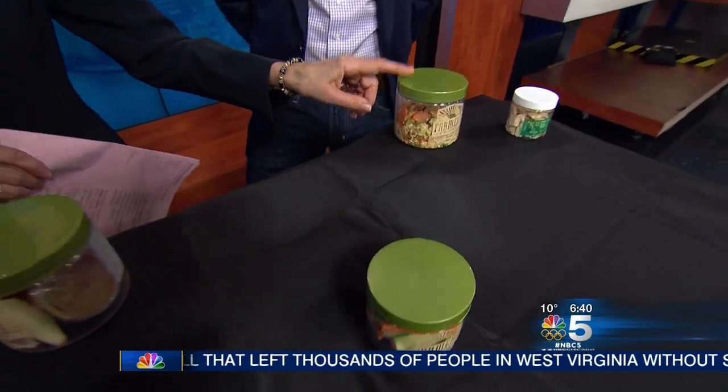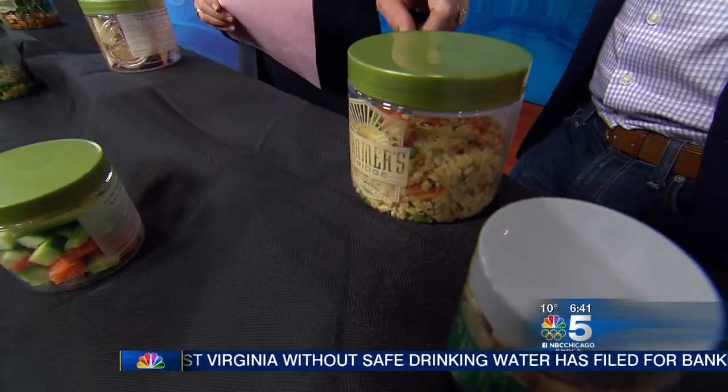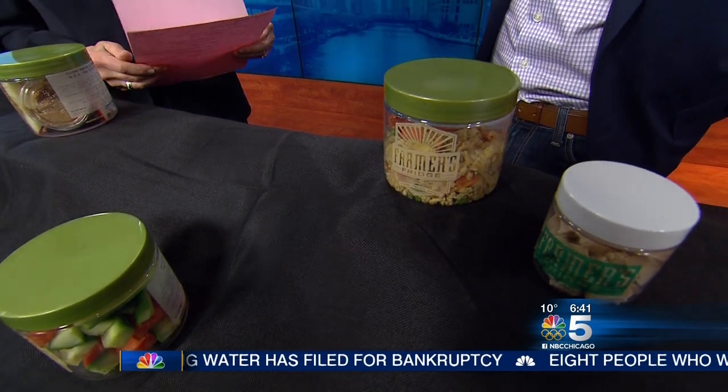For someone like myself who doesn't eat a lot of carbohydrates after breakfast — what is in there? Is that rice? No, it's actually shredded cauliflower.